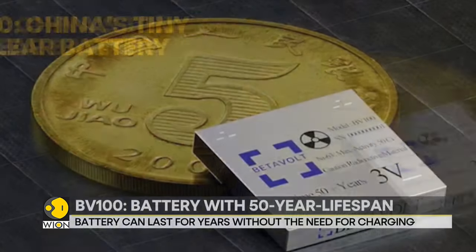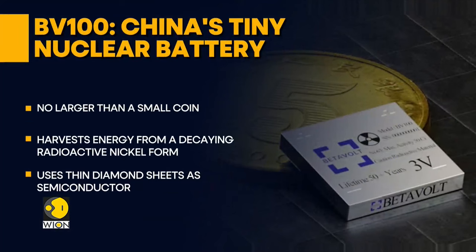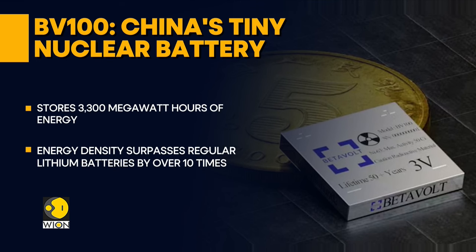No bigger than a small coin, this battery taps into the power of a decaying, radioactive form of nickel. The battery uses thin sheets of special diamond material between its layers to act as a semiconductor. The battery stores an impressive 3,300 megawatt hours of energy, giving the BV100 an energy density of over 10 times that of regular lithium batteries.